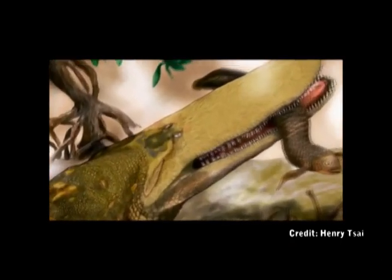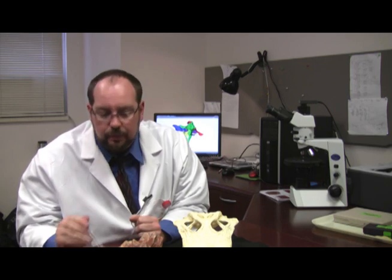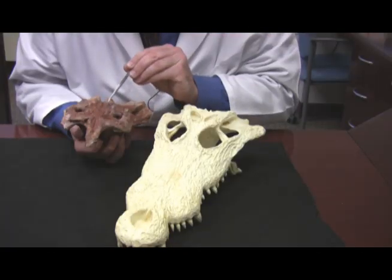Not only is it a new species, but it has novel features that we haven't seen in a crocodile fossil before. In particular, we found that it has an interesting skin structure on the roof of its skull, where it looks like there are a large number of blood vessels coming out of the skull to surround this region on the head.